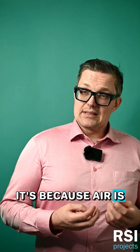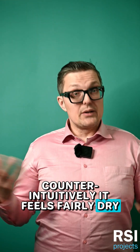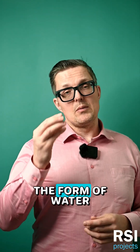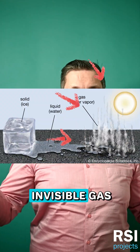Well, it's because air is actually quite wet. Counter-intuitively, it feels fairly dry — you don't feel the moisture. That's because it's in the form of water vapor, or water gas. Not steam, just vapor. Invisible gas.